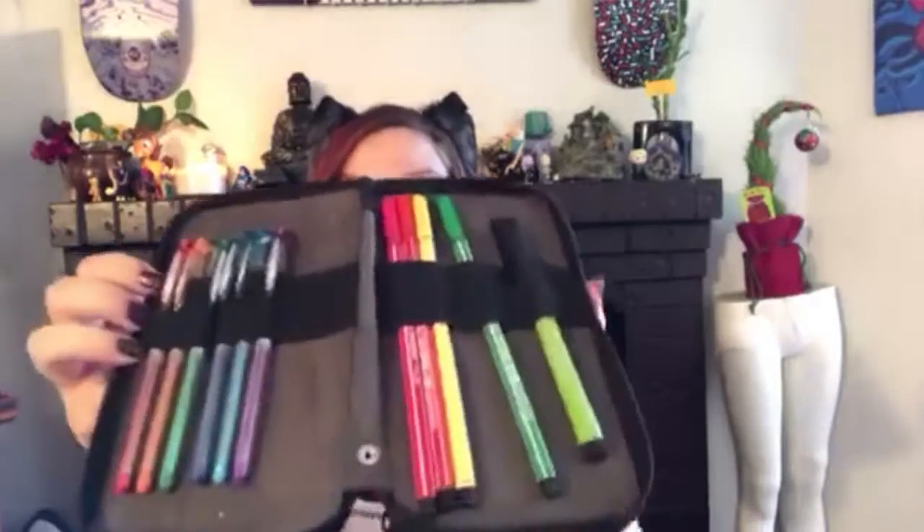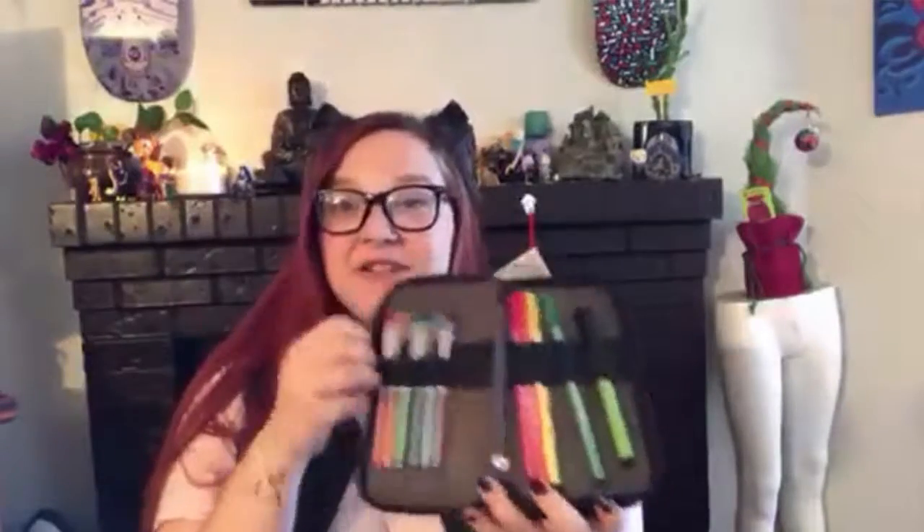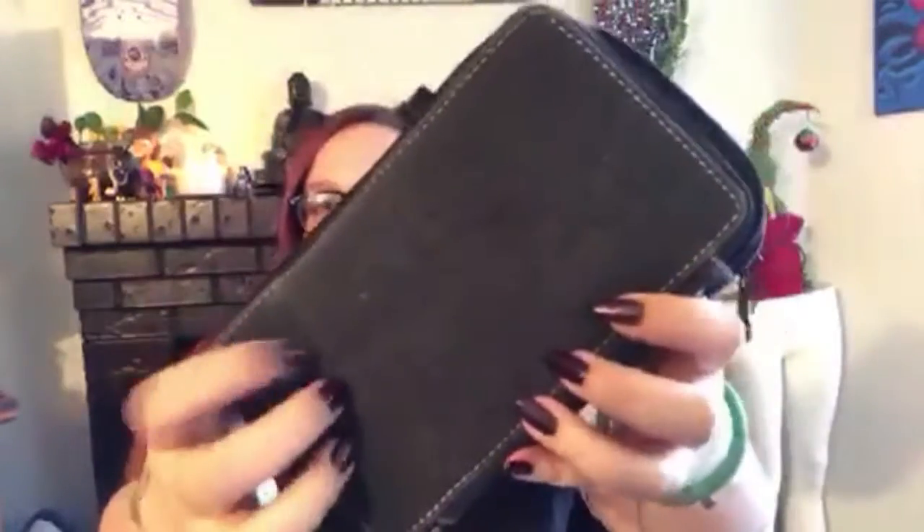Depending on what kind of artsy things your friends do, they make these super fun little cases you can throw a bunch of pens in, things like that. Or you can always get your friends some fun gel pens, some nice little markers, stuff like that. This one is a fun little fabric case that you can — you guessed it — throw patches on, to tie it all together.